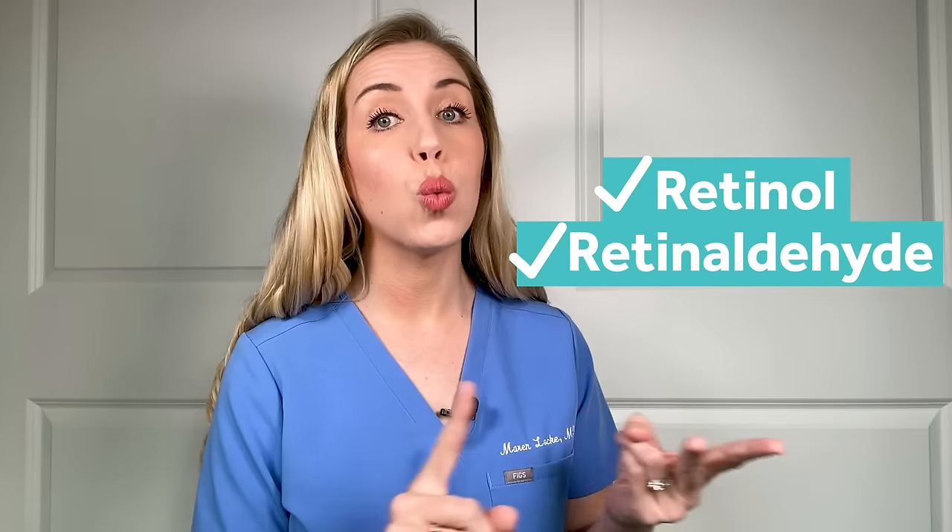Here is how I navigate this information to choose my own retinoid products and how I advise patients. You only have access to the prescription category if you are under the care of a licensed medical provider since you will need a prescription from the pharmacy. Otherwise, stick to the over-the-counter options and feel confident, because over-the-counter products can provide amazing results. Within this category, I typically stick to either retinol, retinaldehyde, or adapalene. I do not generally go for the retinol esters like retinol palmitate because I think the effectiveness is likely too low based on the studies I've seen. There is much better evidence of efficacy with retinol, retinaldehyde, and definitely with adapalene.